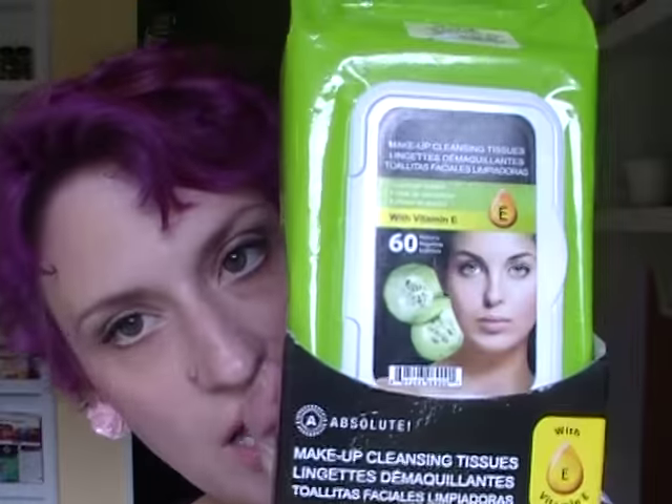The first thing I've been really enjoying is the Absolute Makeup Cleansing Towelettes in the Cucumber Extract. These are amazing. The cloth is actually really soft and doesn't irritate my dry skin. It has vitamin E in it and a very soft cucumber scent that goes away very easily. I get them at Marshall's for about $4.99 — you can also find them at Burlington and Ross.